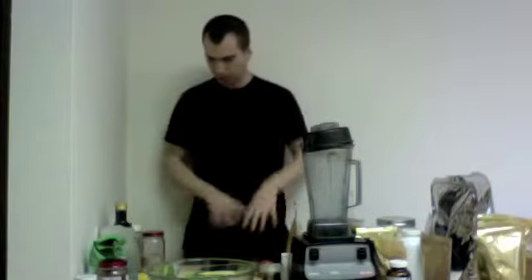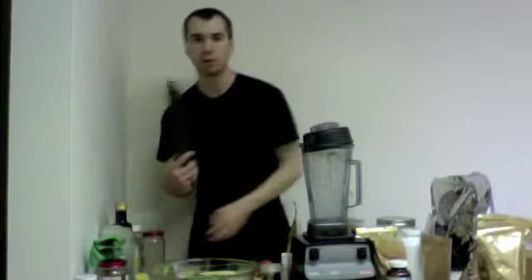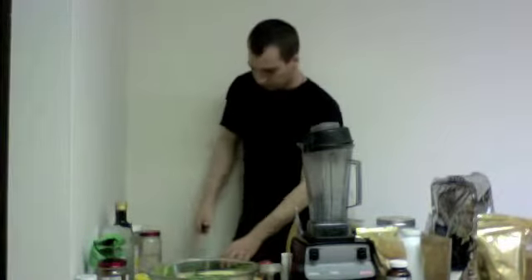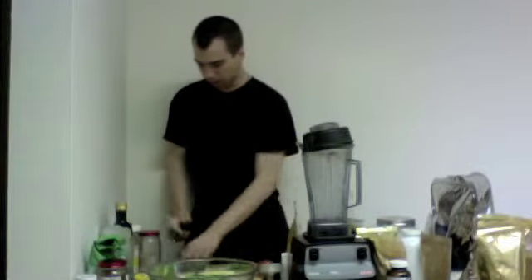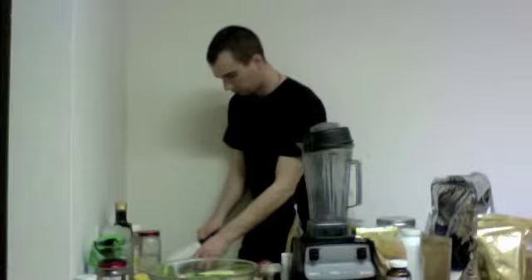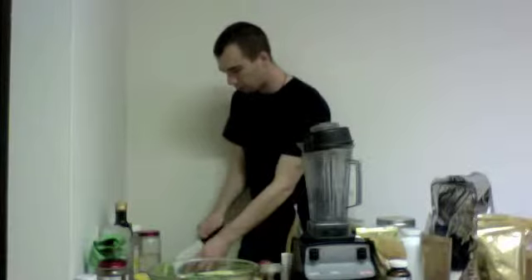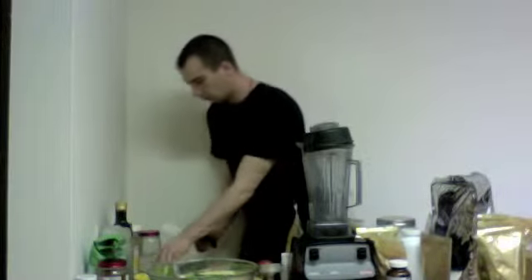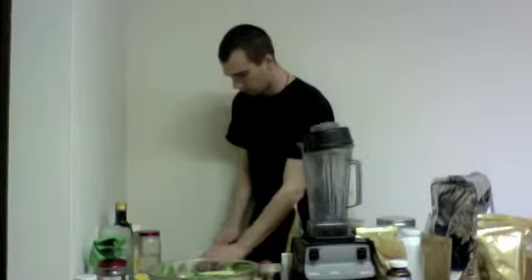Now we've got a couple different vegetables here. We've got an organic cucumber, and I'm only going to take about half of it. I'm going to chop it long ways and break it up into pretty small pieces. It should have some good texture to the salad.